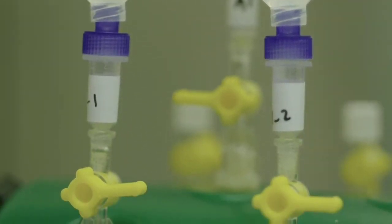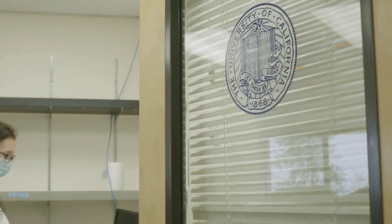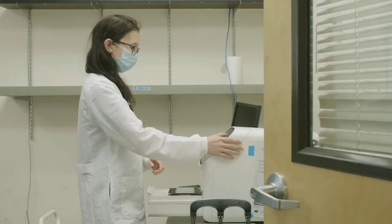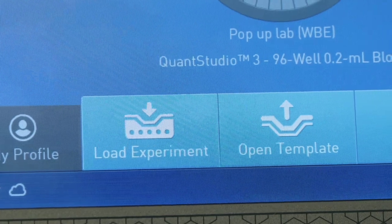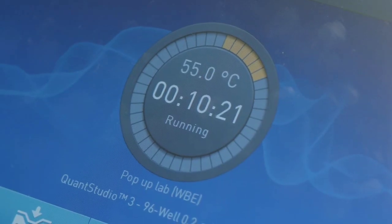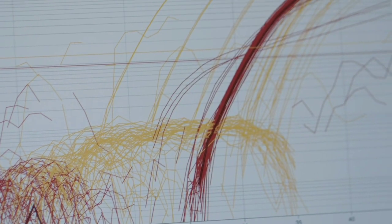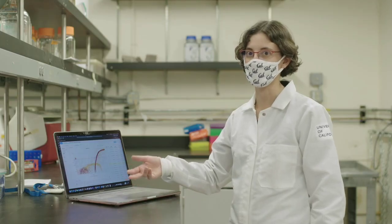You simply can't test every individual all the time. The beauty of sampling wastewater is that in a single sample, we can get information about thousands or even hundreds of thousands of people. We're looking for the amount of genetic material from the virus — the more human hosts, the more virus, the more genetic material, and the more signal that we'll see in our test.